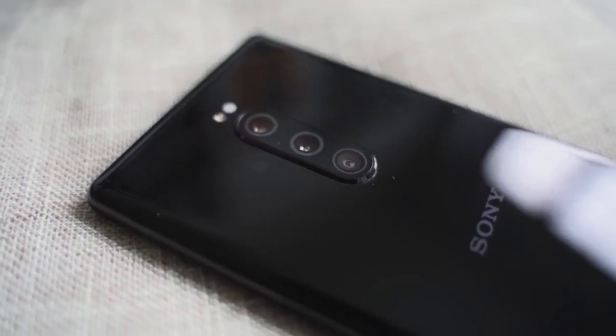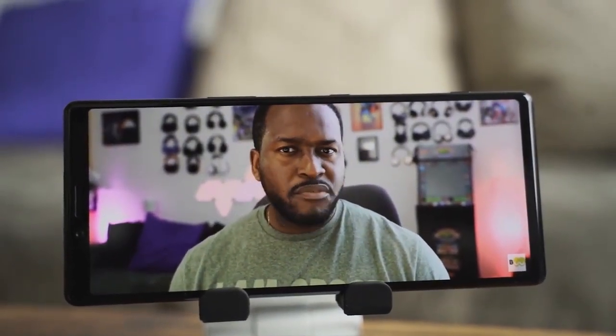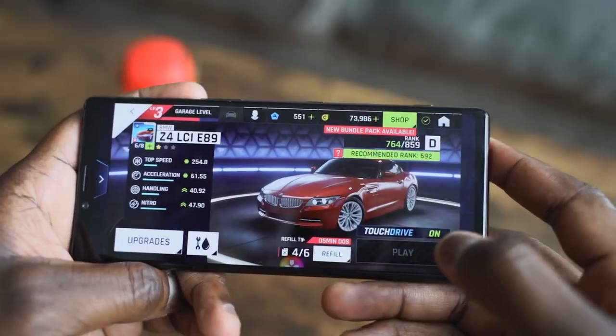A couple of other things: it's got a triple camera setup and new cinema recording settings, which we'll do a separate video on — that's something really cool and interesting. There is no headphone jack at all, but you do have Dolby Atmos and stereo speakers. We're going to jump into gaming, play a couple of games, and give you our heat temperatures from the session.